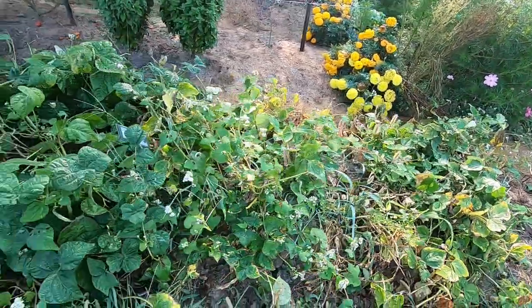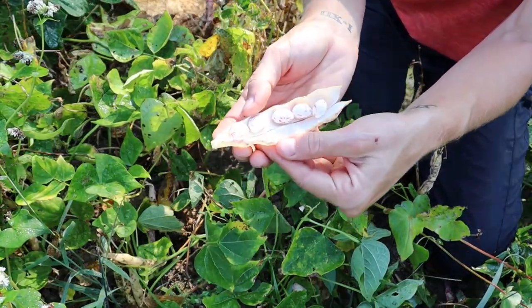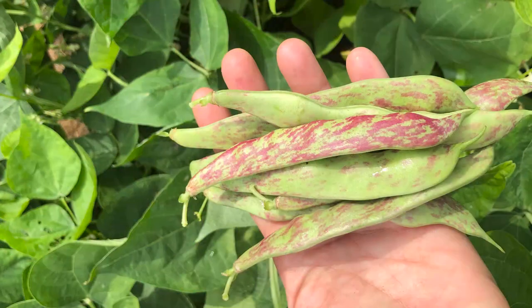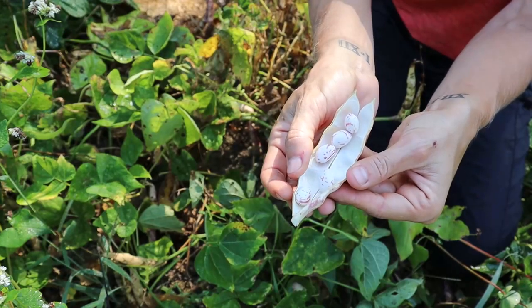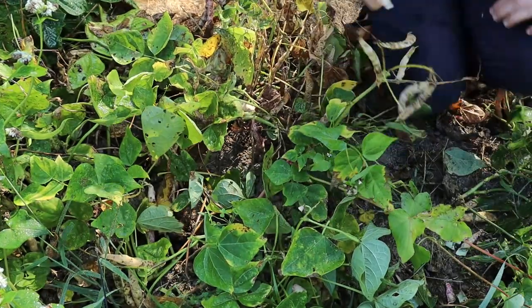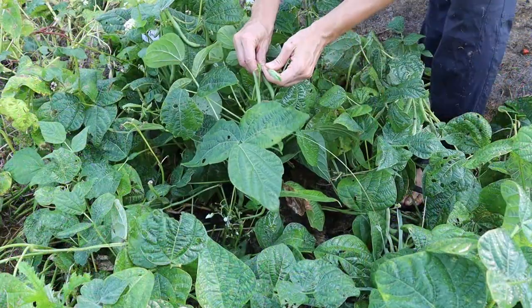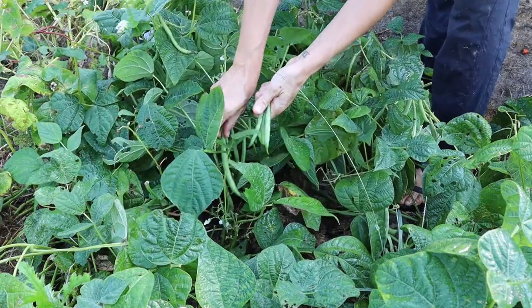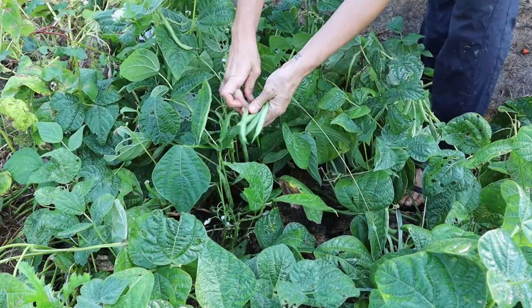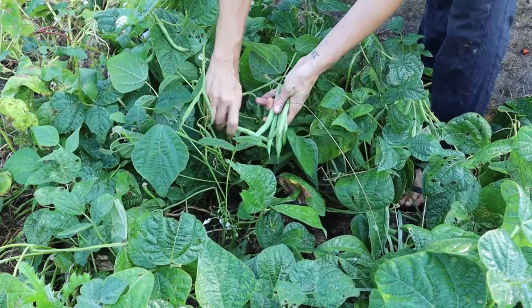Down here we're coming to the last picking on these beans. This is Tongues of Fire, which is a multi-use bean - you can use these young as a snap bean or let them mature and use the beans inside as a shell bean. I am letting them all dry down so I can collect the shell beans. I've got Derby bush bean over here, which is one I grow every year - really sweet, really tender. I'm on about the third or fourth picking of this one.